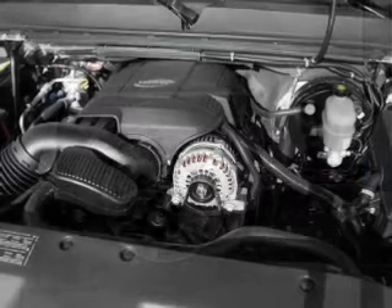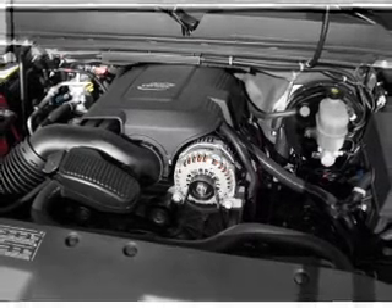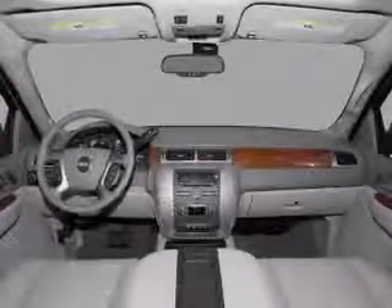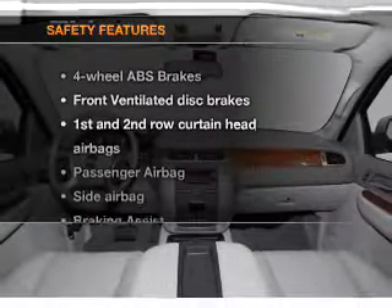Air conditioning. Power door locks. Power windows. Power steering. Cruise control. An AM FM stereo with a CD player. An adjustable tilt steering wheel.